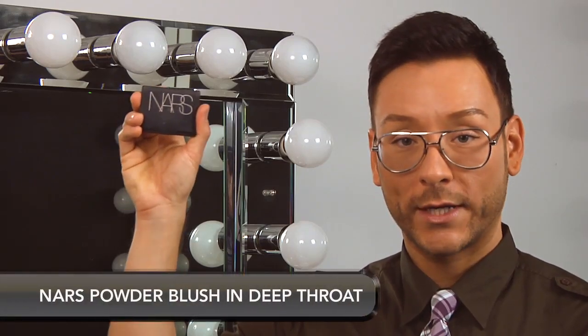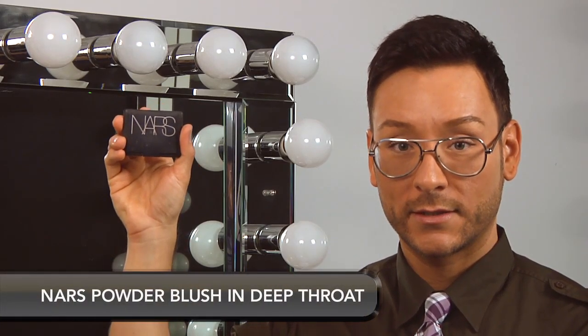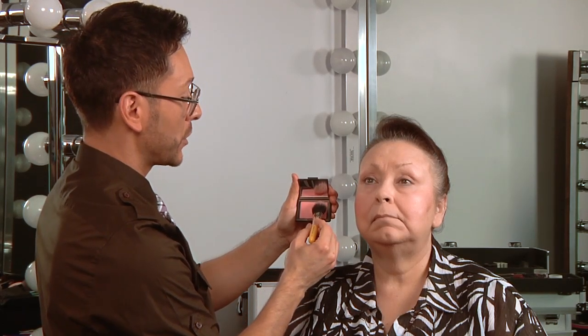NARS is the ultimate authority in blush, offering the industry's most unique and iconic shades for cheeks. One of my favorites is called Deep Throat — it's great for mature skin because it has a pink and gold sheen. I'm going to use Bdellium Tools Number 965 Brush with Deep Throat by NARS. I really love the smaller handled brushes for using in my kit bag — they take up less room and are fantastic for traveling.